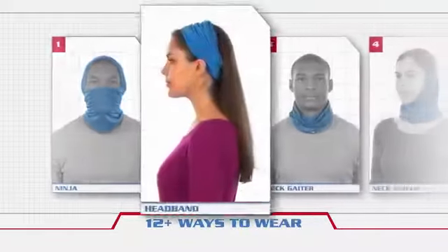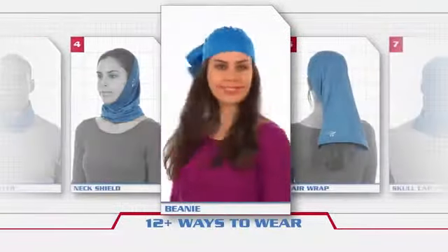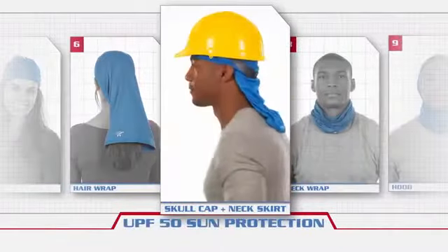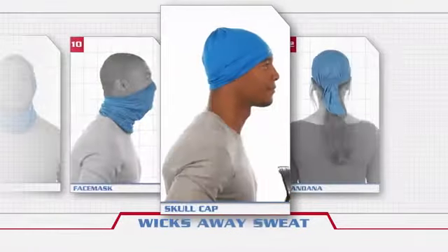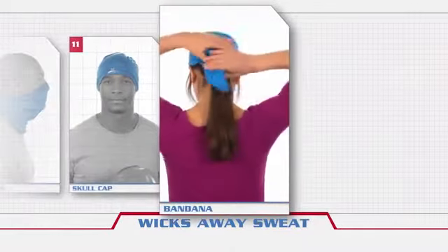But the Multicool is more than instant cooling. You choose how to wear it to protect your head from the sun, protect your neck from sun, help defend against dust, debris, and wind, control sweat, even control your hair.